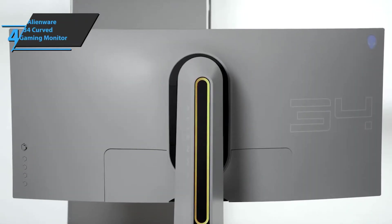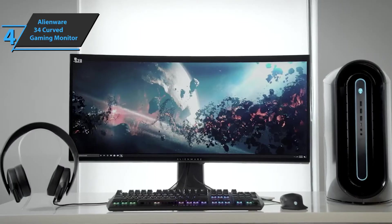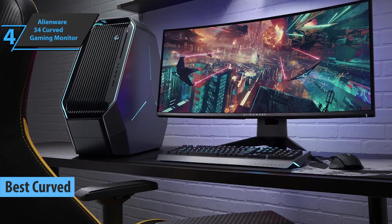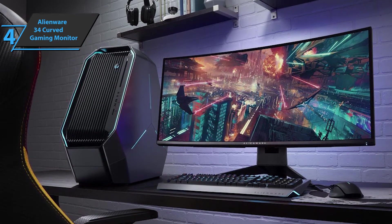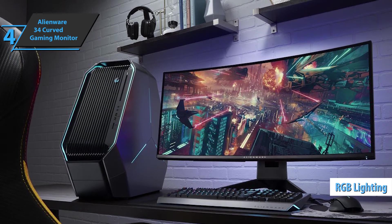The next product on our list is the Alienware 34 Curved Gaming Monitor, which has fetched the title of best curved ultra-wide gaming monitor on the market in 2021. This monitor retains a screen size of 34 inches, along with a resolution of 3440 by 1440 at a 21:9 ratio. It comes with attractive RGB lighting and easy-to-use menus.